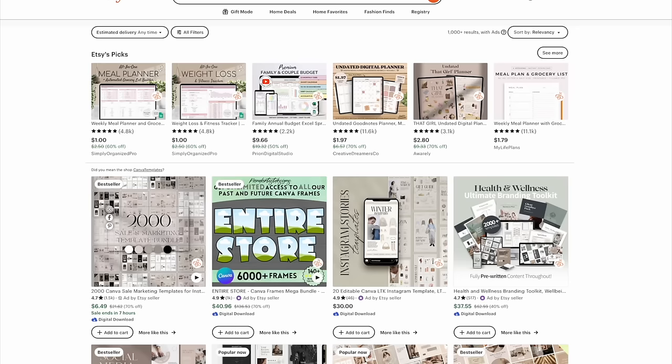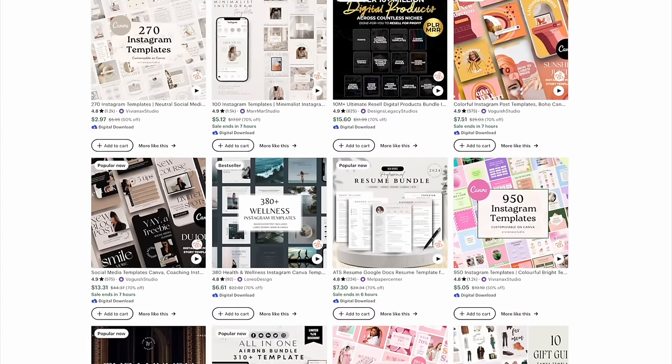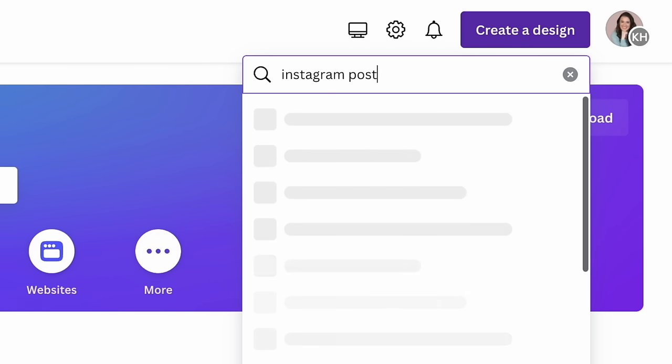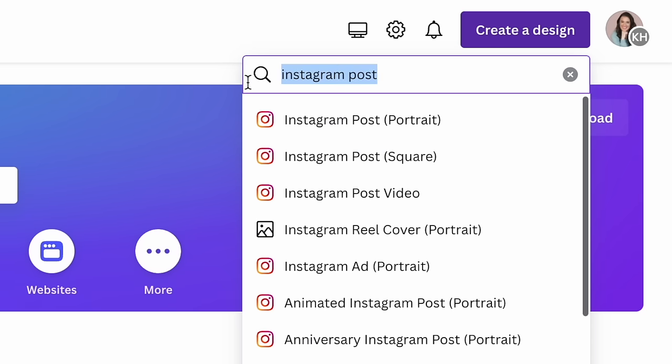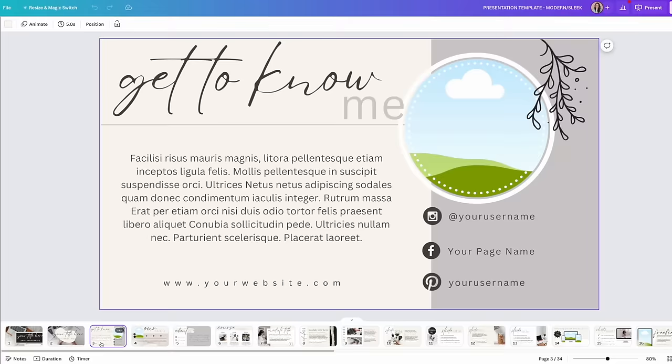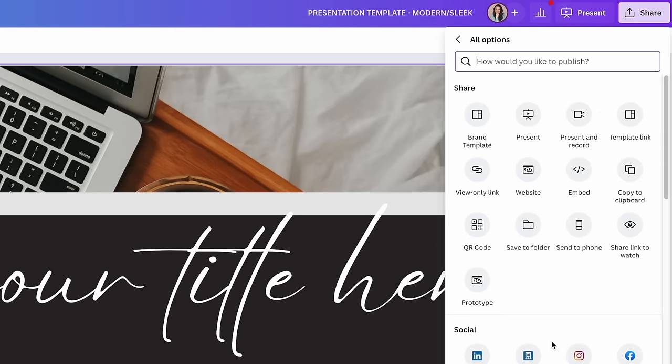There are all different kinds of templates that sell really well online — everything from business resource templates, to social media post templates, to homeschool printables and editable invitations for weddings and birthdays. You can become a template seller and create these on Canva. First, think of what type of template you want to sell and research what project size you'll need. Once you've created your template in Canva, you're not going to download it as a final digital file, but instead grab the unique template link that Canva generates for shareable templates.